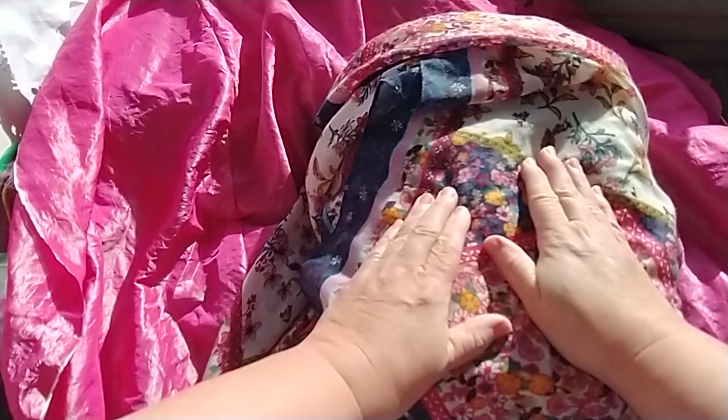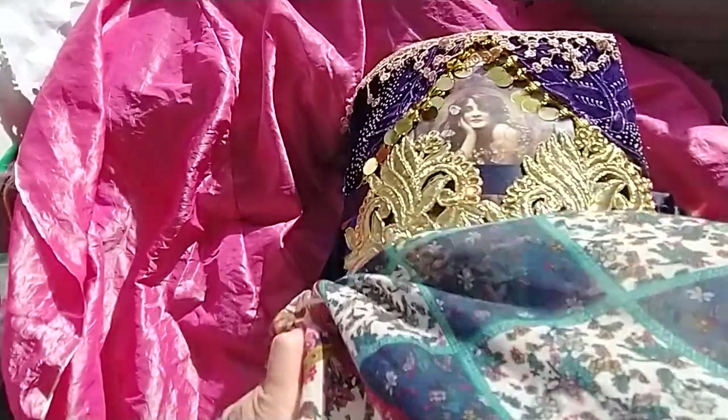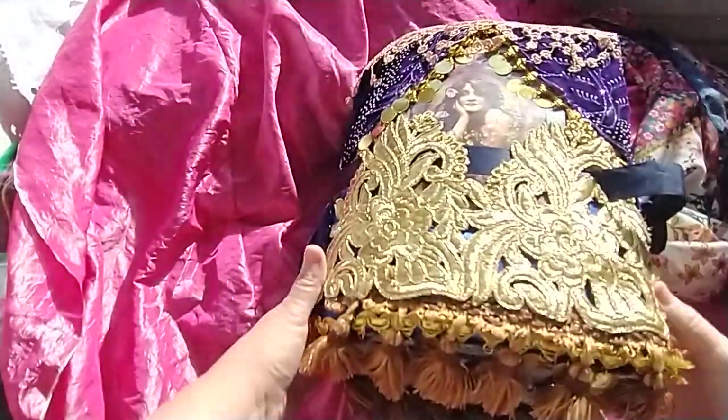Hello crafty friends! Welcome back to my channel. Today — drumroll please — the most gigantic outrageous boho journal ever made.